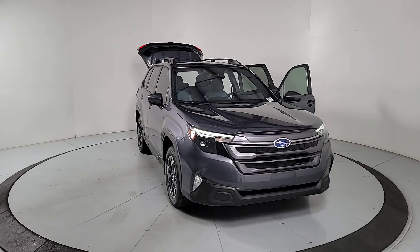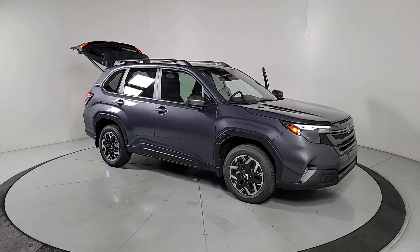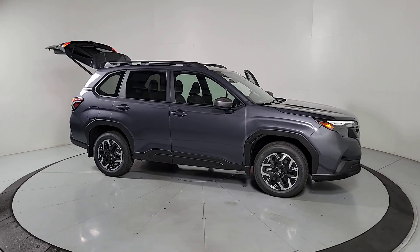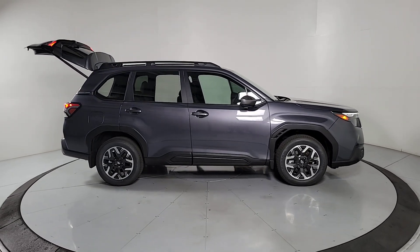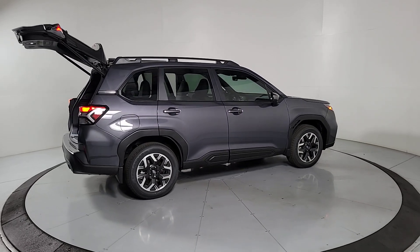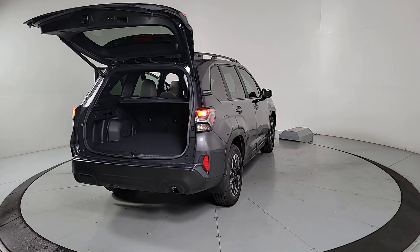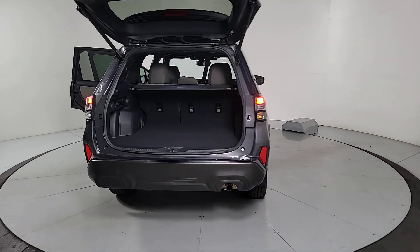Look no further than the 2025 Subaru Forester. Enjoy a tour of the Subaru Forester, the compact SUV that's relaxing to drive, spacious and refined. This crossover offers desirable safety and connectivity features at a surprisingly affordable price. The following are some of this vehicle's highlighted options.